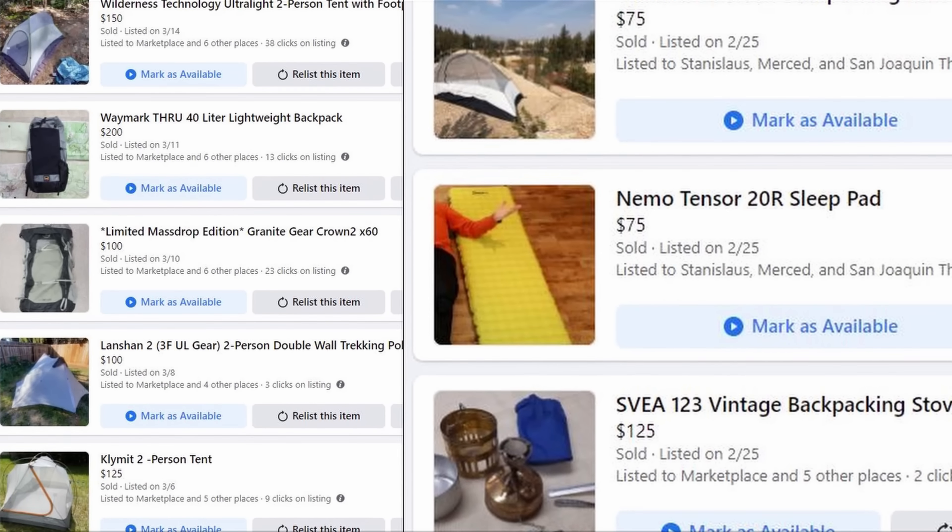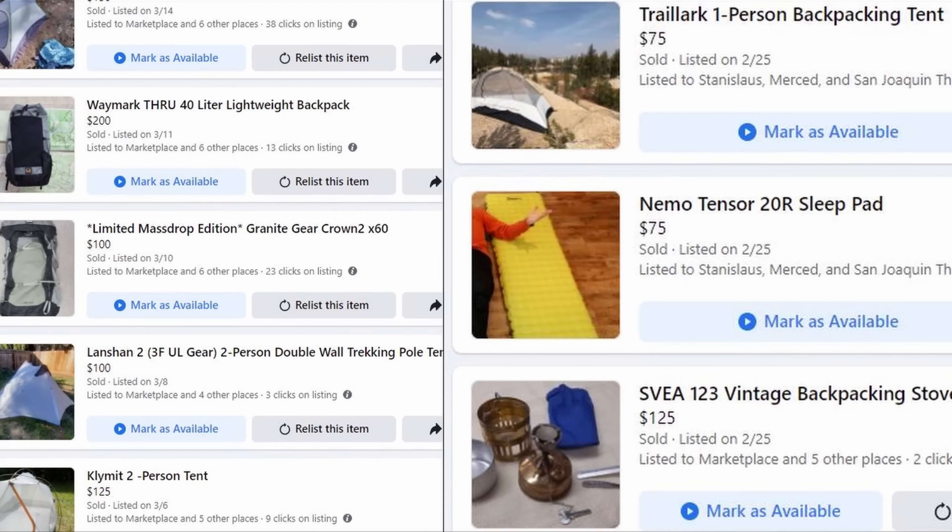So I decided to do an experiment. I was going to try to sell all of my budget gear off — all of the things that I would trade for the perfect gear loadout — and just see how much money I could bring in. And it turned out to be a fantastic success. I sold tents, I sold stoves, I sold sleep pads. I sold so much stuff out of my gear closet that I made enough money to get pretty much exactly what I wanted.